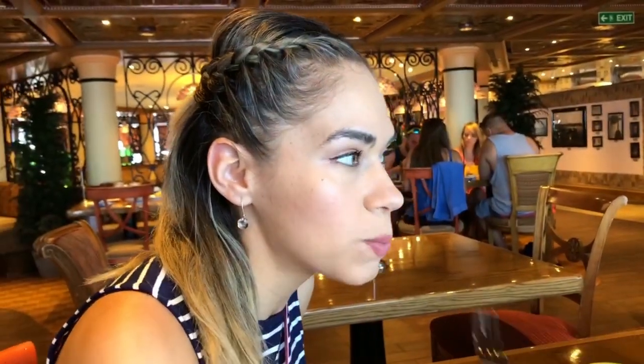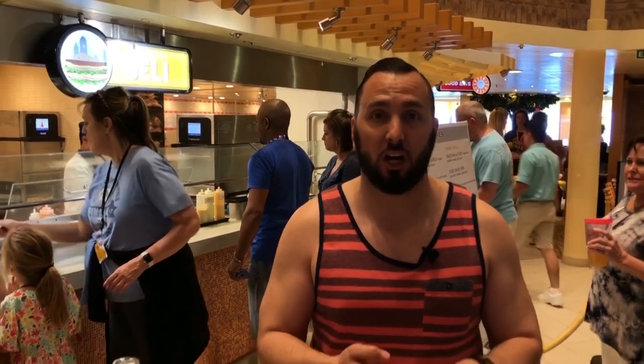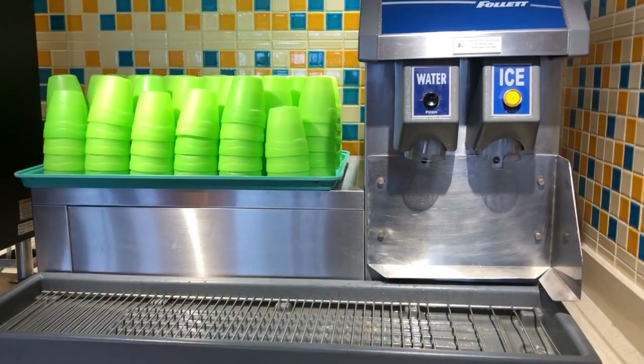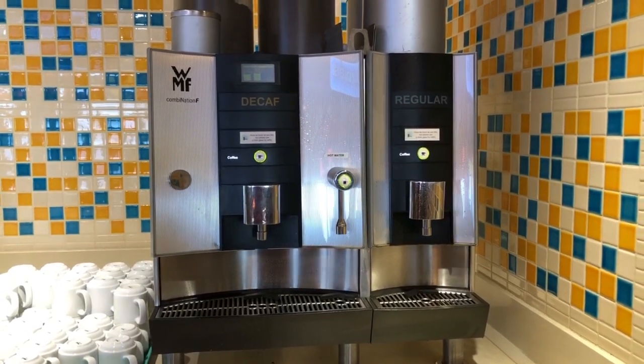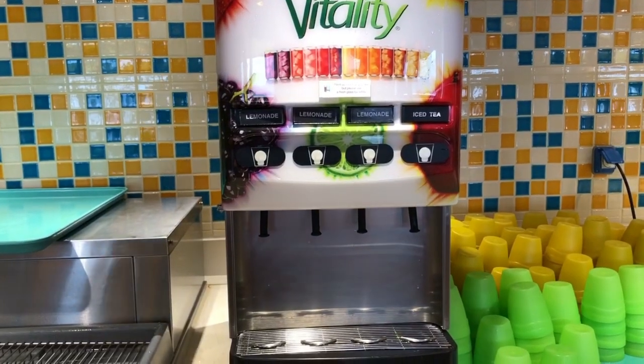We are now in front of the Carnival Deli, where they have sandwiches, wraps, buffalo chicken, and hot dogs. Right behind me there are beverages: water, ice, hot chocolate, coffee (regular and decaf), though the coffee isn't the greatest. They also have iced tea and lemonade. Note: if you have the Cheers package or the unlimited bubbles package, there is no soda here — you have to go to a bar to get your soda and then come to the buffet area.